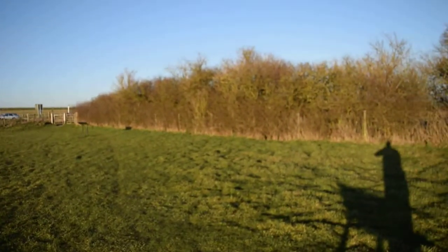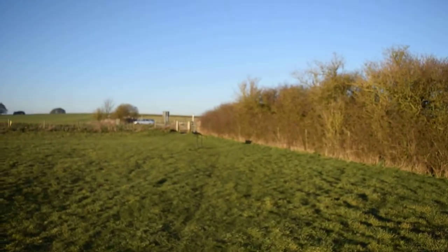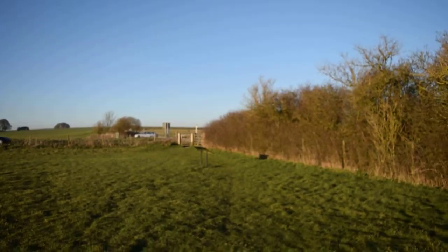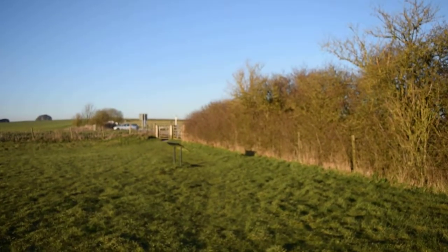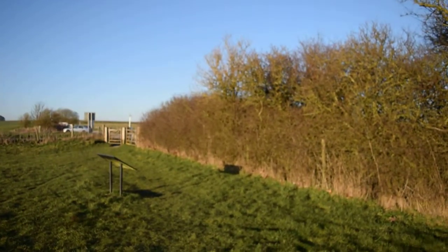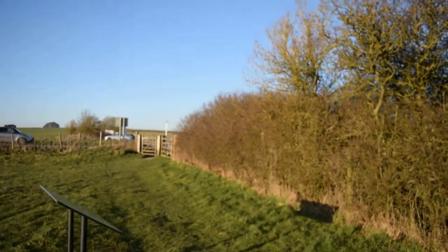I wanted to mention those burial chambers as well because I was never convinced of the burial tomb chamber theory. Some of them have been excavated and they did find bodies in them. But recently, one near Stonehenge, quite a large one, they concluded that actually it wasn't a burial chamber — it may have been used as a place to sleep, which is very interesting. So they may have been the ancient equivalent of a hotel.